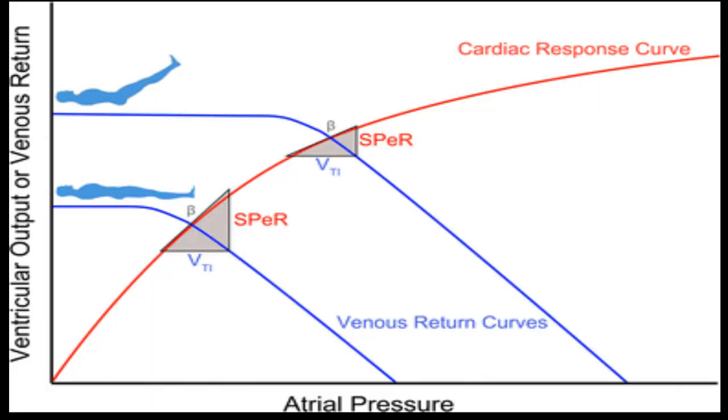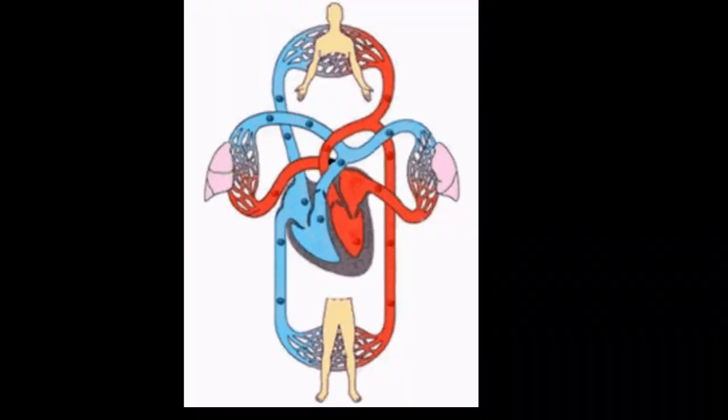CVP is much more than just a number. It provides an ongoing indication of the equilibrium between the return of venous blood and the heart's ability to handle it. In essence, it's a real-time gauge of how well your heart and blood vessels are communicating.